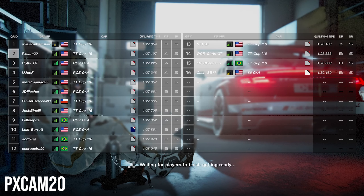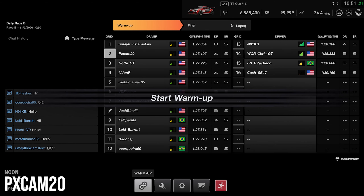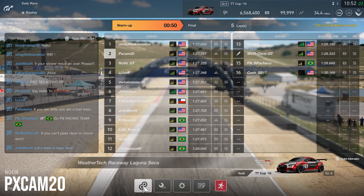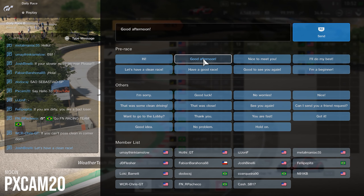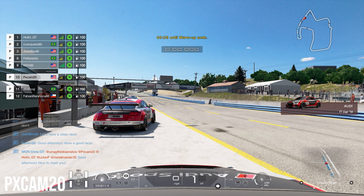What's going on guys? PXCAM20 back with a brand new video. We are here at my home track of WeatherTech Laguna Seca, and I do have to tell you guys I was wrong about this. I was expecting this race to be a bore and just nose-to-tail line racing, but boy was I wrong.